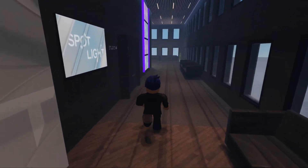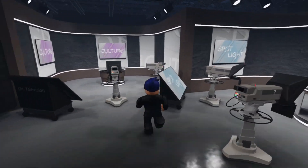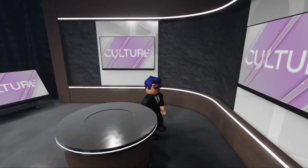Next, we move on to our Spotlight set in Studio 4A. We have different areas here for different sections such as culture. We have a few cameras and some screens to project media onto.